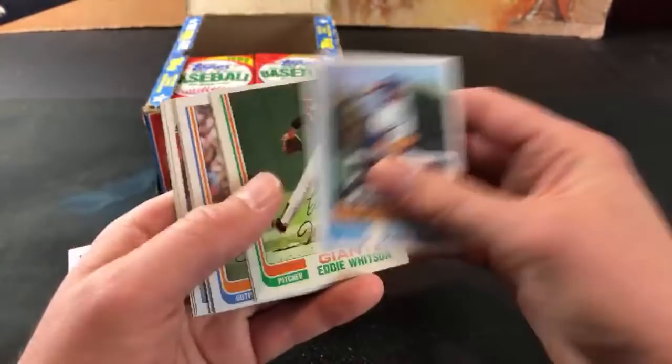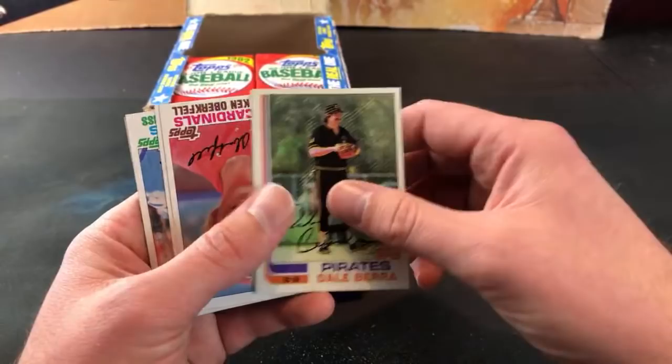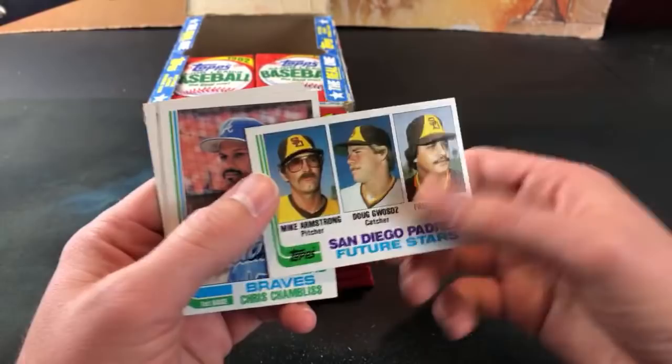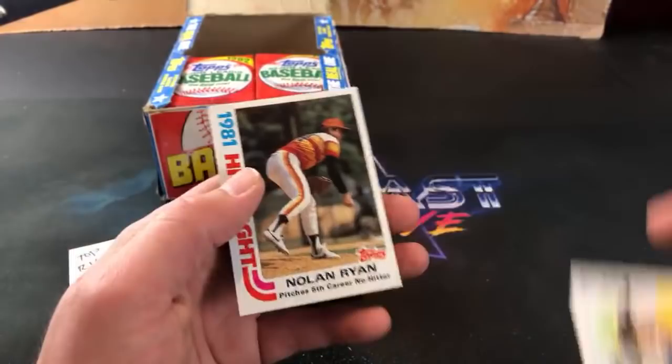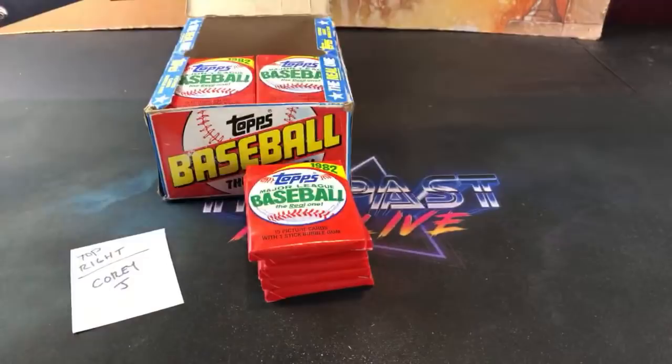I haven't seen any absolutely terrible cuts yet. Ken Singleton. There's a Clint Hurdle. Dale Berra - used to be a big fan of Dale Berra. Enos Cabell - forget how you even pronounce his name. Mike Armstrong - looking like the BTK killer. Larry Bowa. And there is the second Nolan Ryan highlights card - pretty awesome and nicely centered, but there's a freaking gum stain that has claimed him.